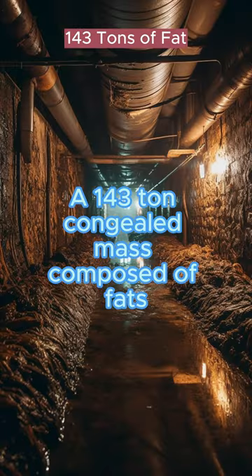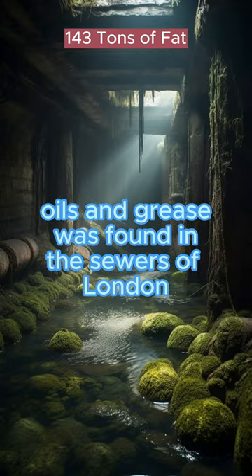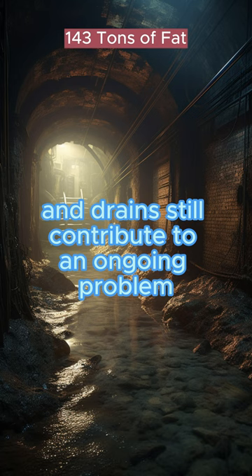A 143-ton congealed mass composed of fats, oils, and grease was found in the sewers of London. Restaurants install fat traps in sinks, but toilets and drains still contribute to an ongoing problem.